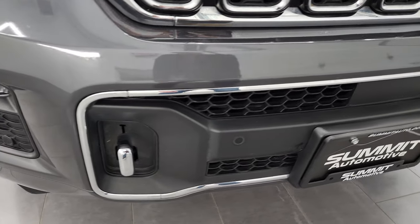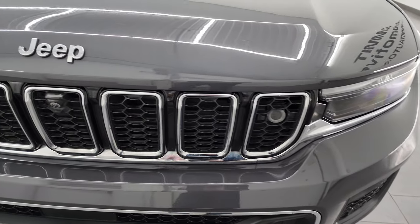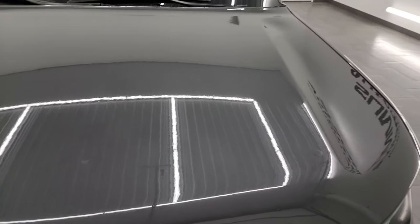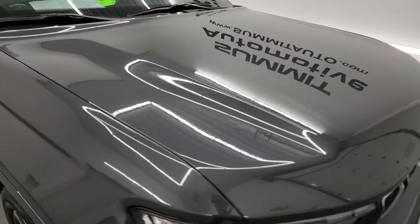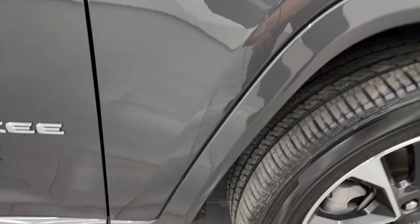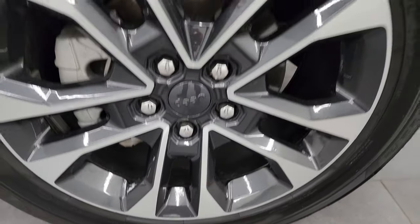You get the front bumper parking sensors as well as the chrome tow hooks. You also get the chrome trimmed seven-slotted grille and the chrome trim Jeep lettering. The hood is in excellent condition — didn't see any dents or major dings. The passenger side front fender is in excellent condition as well, and the passenger side front wheel has no major scuffs or scrapes on it.